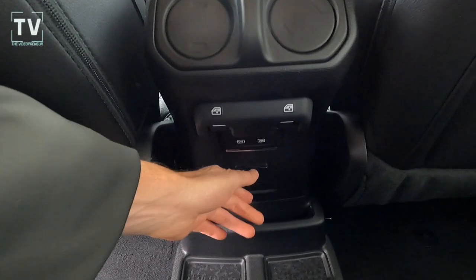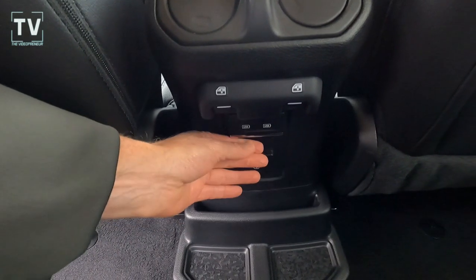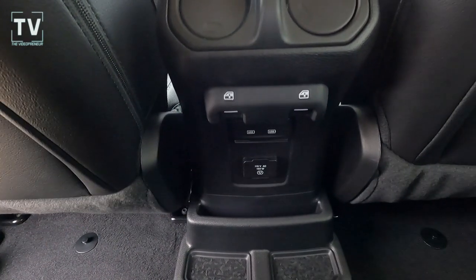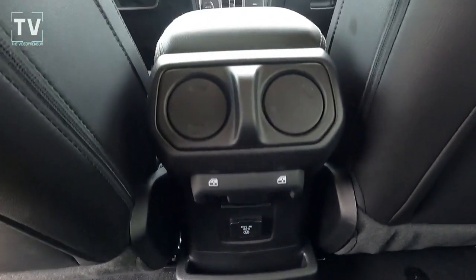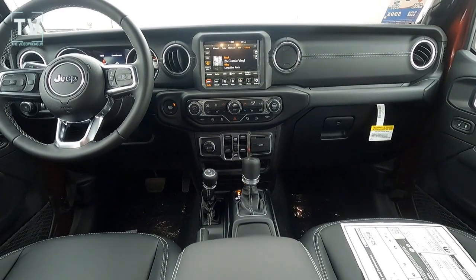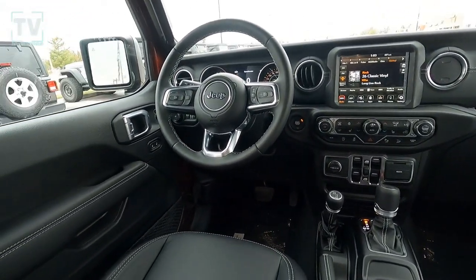There's also a universal garage door opener, remote proximity keyless entry, and a cold weather package. You can see the USB ports as well as additional power ports for the rear occupants, along with the power window controls for the rear occupants. And here's a great-looking dash shot from door to door.